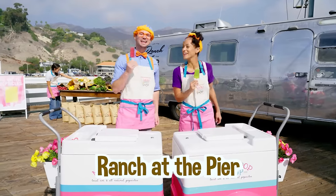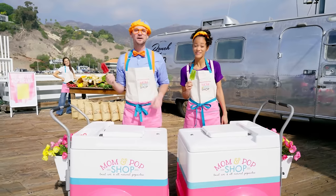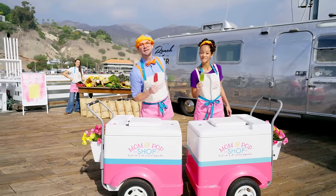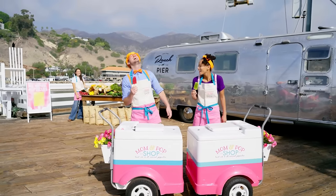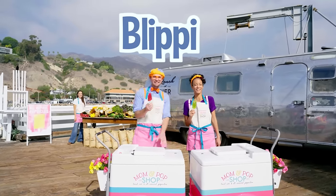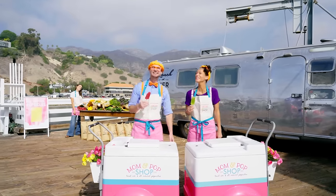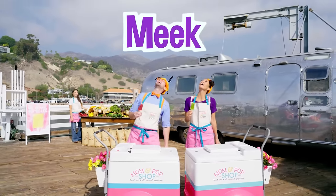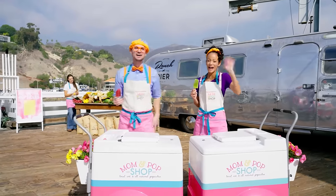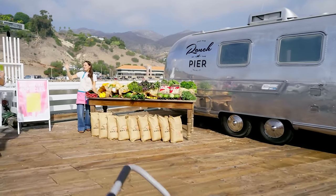Yeah, at Ranch at the Pier! Well, this is the end of this video, but if you want to watch more of my videos, all you have to do is search for my name. Will you spell my name with me? B-L-I-P-P-I! Blippi! Will you spell my name with us? M-E-E-K-A-H! Mika! All right — see you soon! Bye! Bye-bye! Bye, Julia! See you, Julia! Bye, Blippi! Bye, Mika! Thanks for coming!